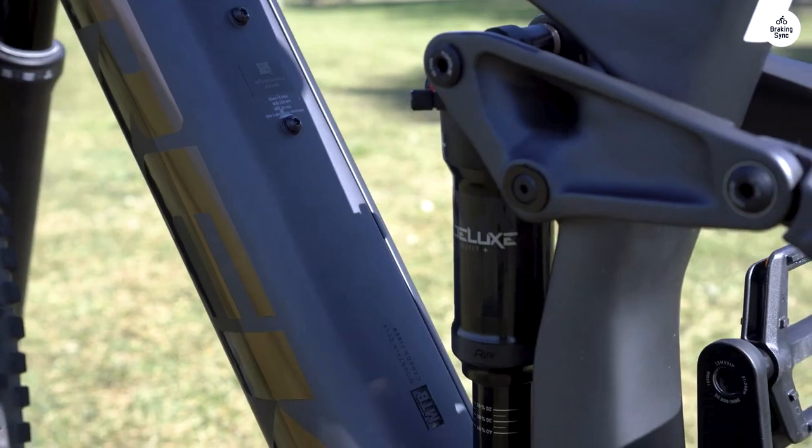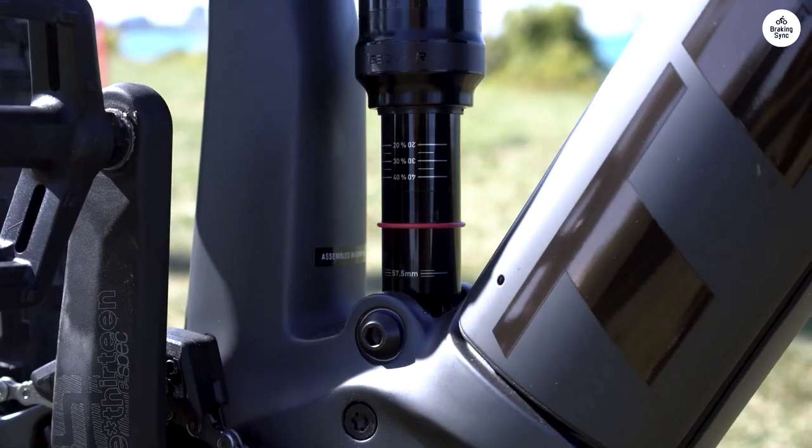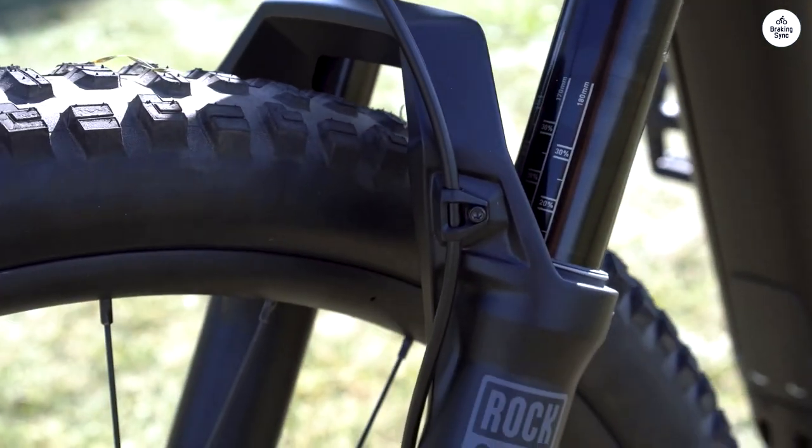The Shimano drivetrain shifts smoothly and the Bosch Smart system connects easily to my phone so I could check my ride details. The walk assist feature also came in handy when I needed to push the bike uphill.